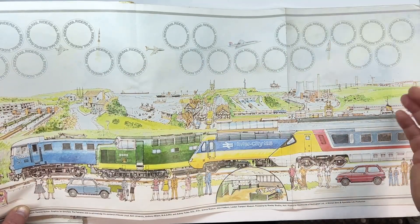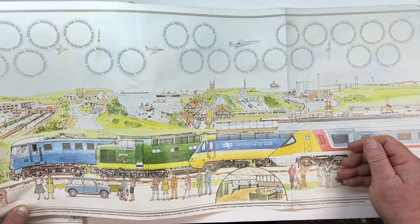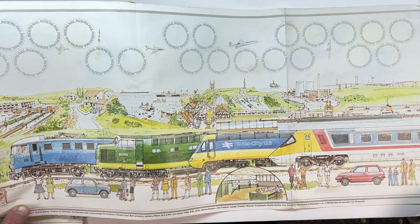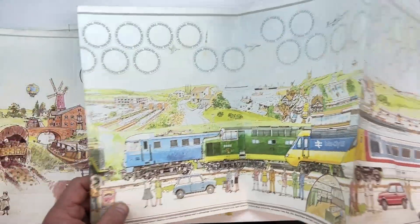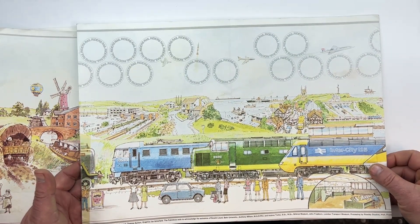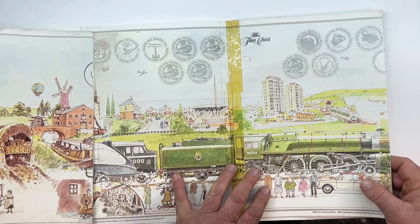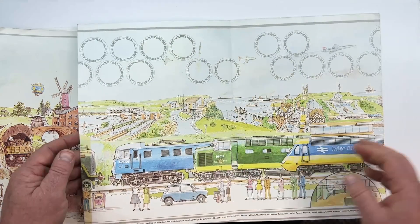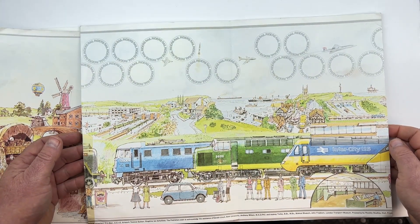I guess if this had carried on running, these extra spaces are where you'd put your additional attraction badges that you'd get. I've kept this all these years and as a kid when I looked at it, it was just a frieze with trains on. But now when I look at it there are so many little details in here — it is actually a fabulous piece of art. So this won't be going anywhere soon from my collection.